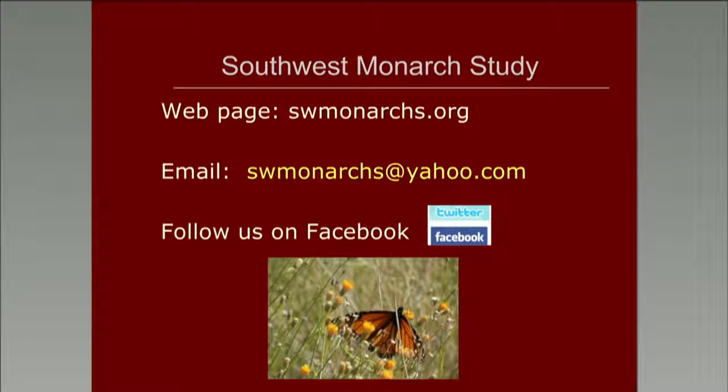We're going to jump into a question and answer period at this point. If we go over time and you need to step out, feel free to go whenever you need. We may not get to all of your questions depending on how quickly they come in, but we will certainly try. Gail, I'm going to start off with an easy question: How can people get involved with the Southwest Monarch Study?